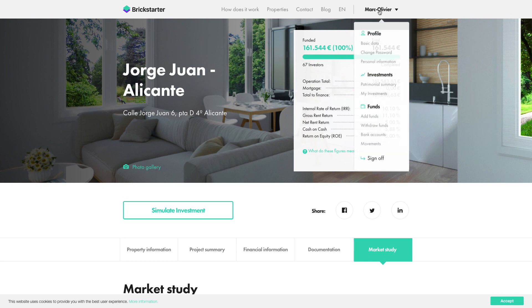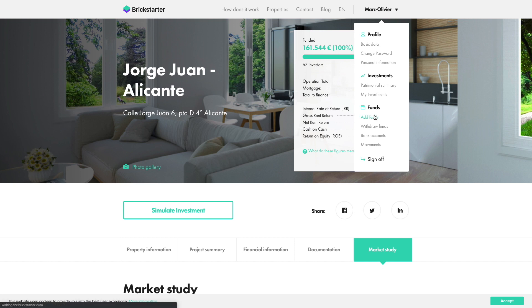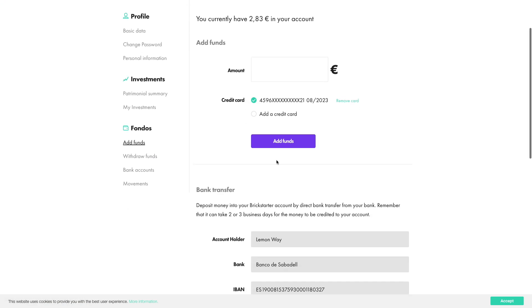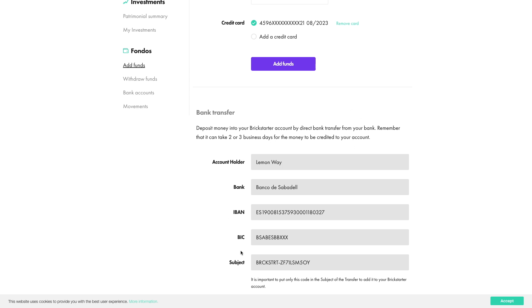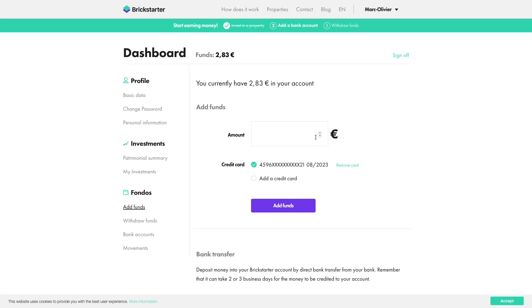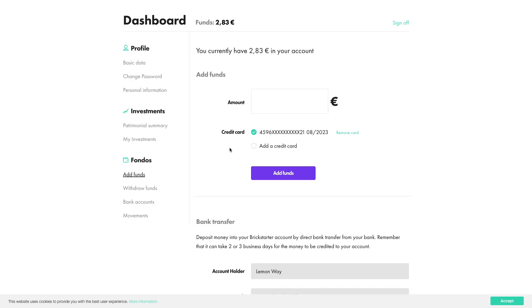If you are starting on the platform, you will of course need to deposit money. You can do that quite easily, and one thing I really like about Britstarter is that you can actually deposit money via credit card. You can also do a bank transfer to this account. I can confirm that I tried depositing by credit card — there were a few initial issues because it was a UK-issued card with a Spanish bank, but they fixed it really quickly. Now it should work with basically any card in Europe, making it very easy to add money instantly, or you can use a classical bank transfer.